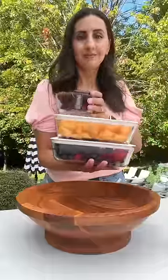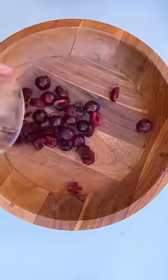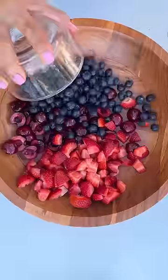Whenever I have a lot of random fruit left over, I love making a big fruit salad for the family because I believe if you cut it, they will eat it. For this one, I'm using some cherries, strawberries, blueberries, kiwi, mango, and cantaloupe.